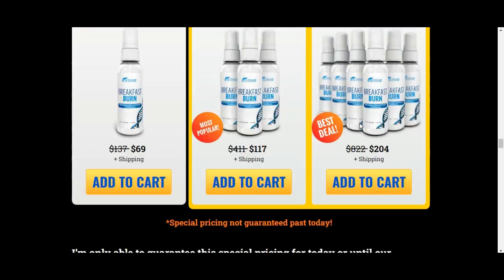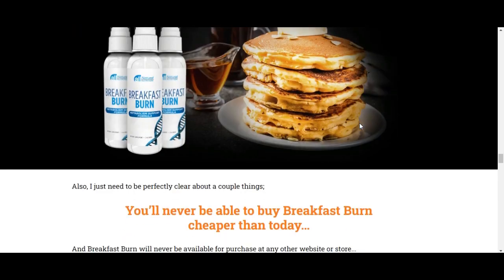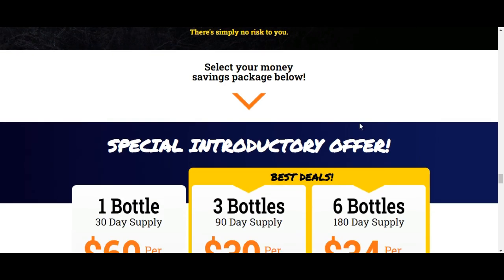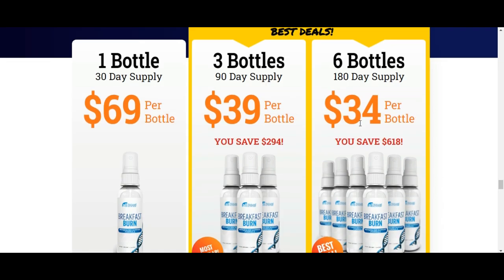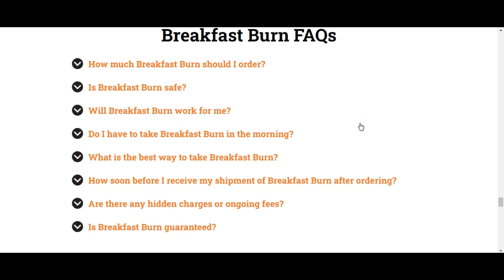Breakfast Burn Benefits. According to the makers of Breakfast Burn, the oral spray supplement uses unique technology to enhance the absorption of natural ingredients, leading to benefits like: turbocharge your metabolism, torch fat away from problem areas, boost energy levels, control hunger, and improve overall health. Just take one spray of Breakfast Burn each morning to support all of these benefits. The spray is also designed with a nice taste — while other sprays have an unpleasant or bitter taste, Breakfast Burn tastes great.